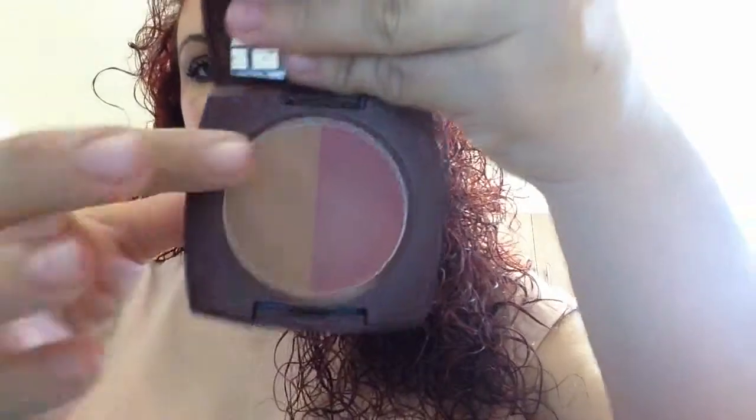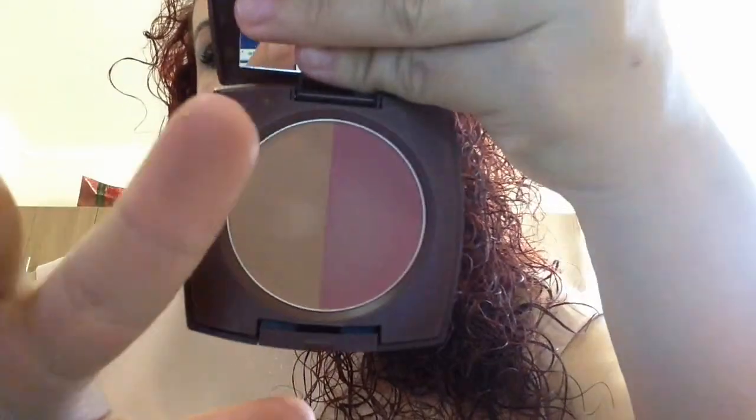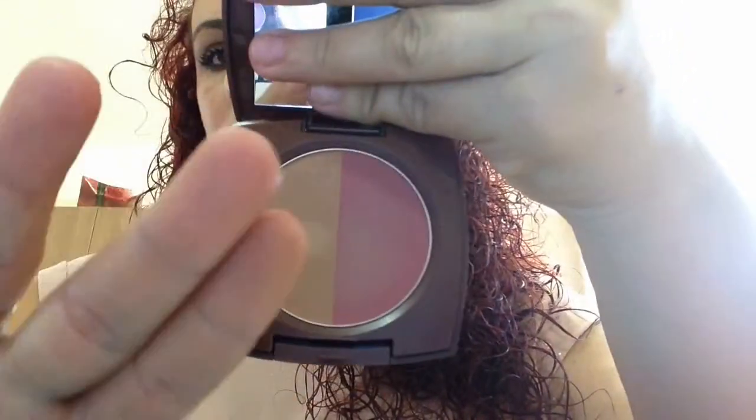I also like the Blush Bronzer Duo, and this is the color Rose Glow, like I showed before. It's like a tan color — that's nice.